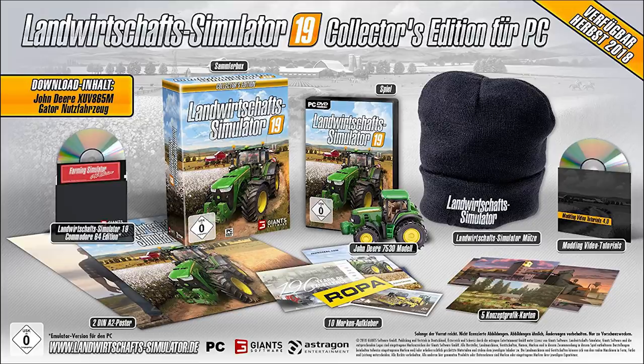There are also A2 posters included. And if you take a look at the top left, you can see it says Downloadable Content — the John Deere XUV865M Gator, which I think is actually newly released, around December 2017 if I'm not mistaken. It's a new Gator, all fully kitted out with a cab, so that would be very nice to have in the game.